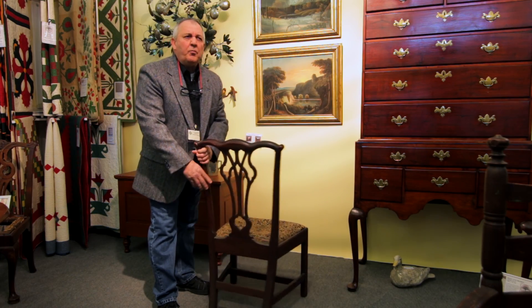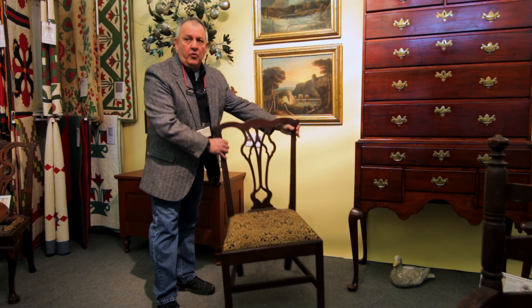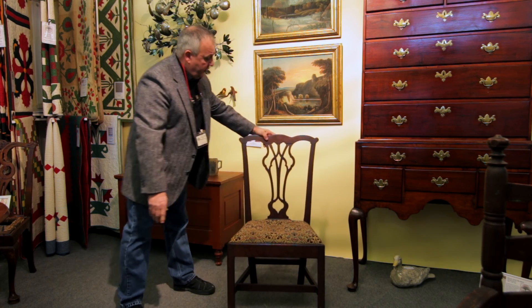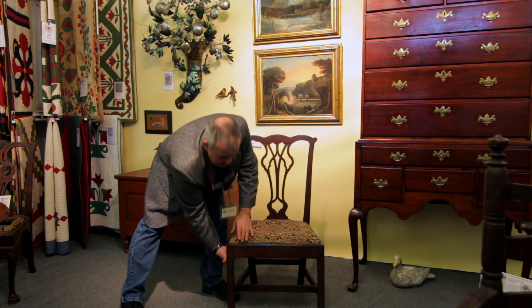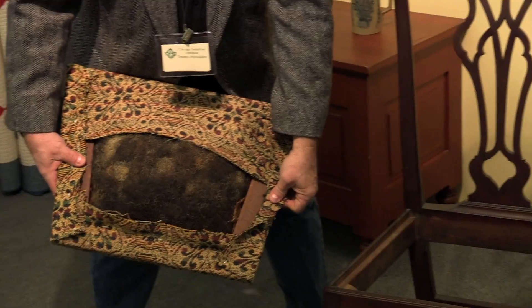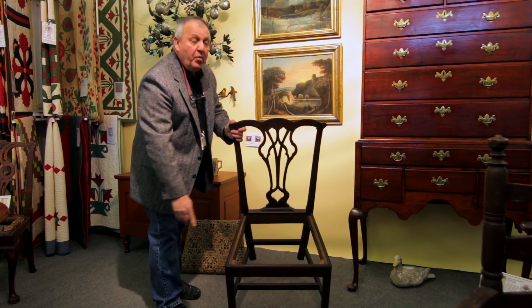The finish on this is just plain marvelous. It's its original surface — there are no restorations. It has its original seat frame, which has a new covering on it at this time, but it's still the original frame. The glue blocks, as you can see through here, are your typical Philadelphia type also.